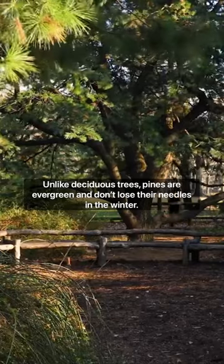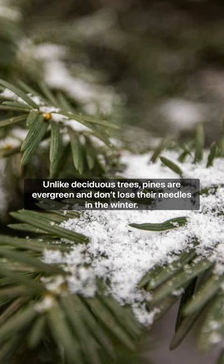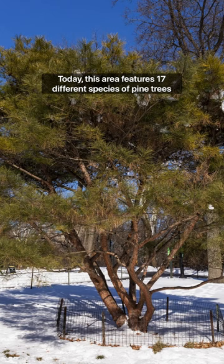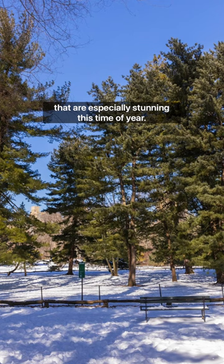Unlike deciduous trees, pines are evergreen and don't lose their needles during the winter. Today, this area features 17 different species of pine trees that are especially stunning this time of year.